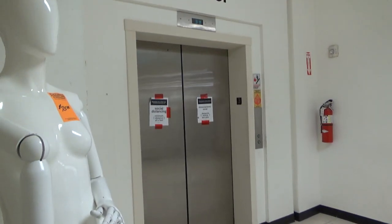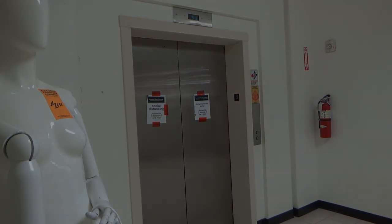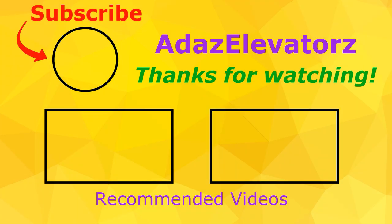And there it goes. And that'll be it. Voltage.